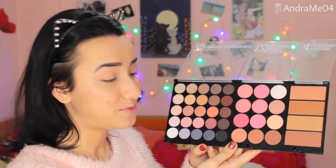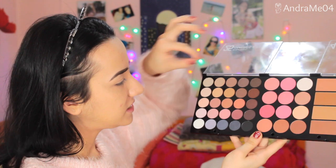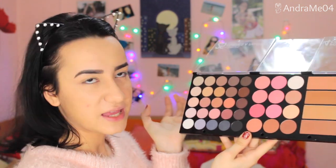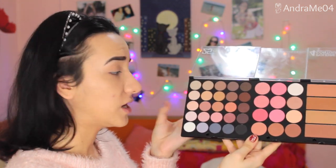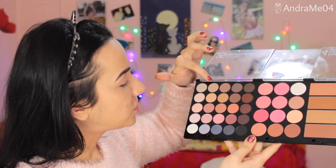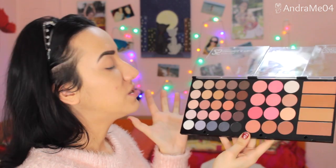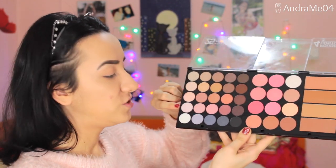If you pay a closer look, you can see that each row can create an eye look — you have everything you need from a highlight shade to a crease shade to something to apply in the outer corner. I'm going to choose one row today. I'm wearing the most cozy and fluffy sweater ever — I also got this for Christmas from my godmother.